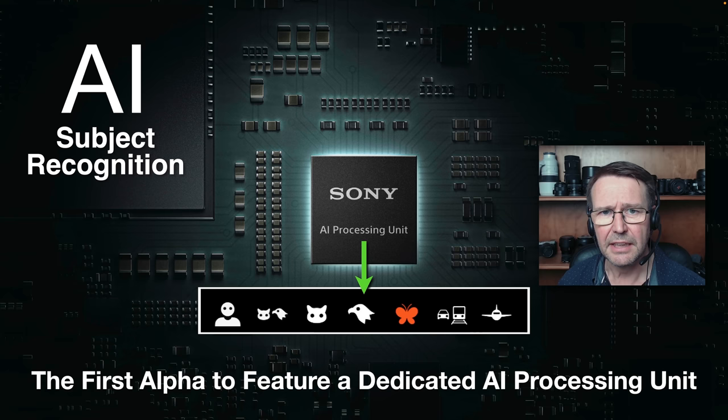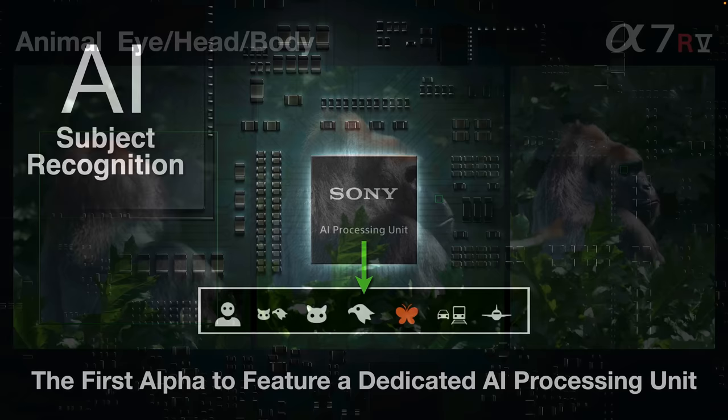A lot of people with other Alpha cameras are asking whether they'll get subject recognition via a firmware update. We have to understand that the AI processing unit of the Alpha 7R5 is doing a lot of this work — not just the firmware — so we can't expect a firmware update for other cameras to also include the AI processing unit.